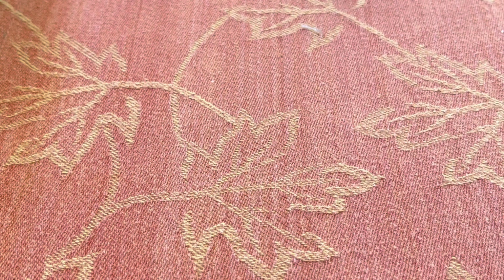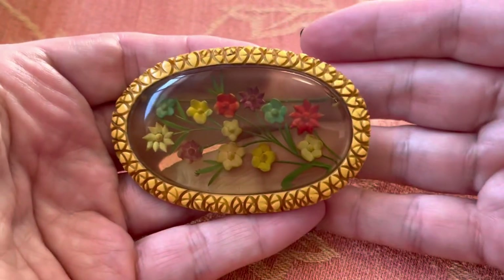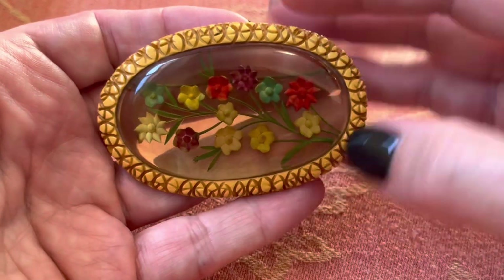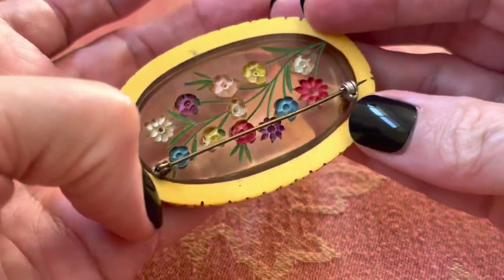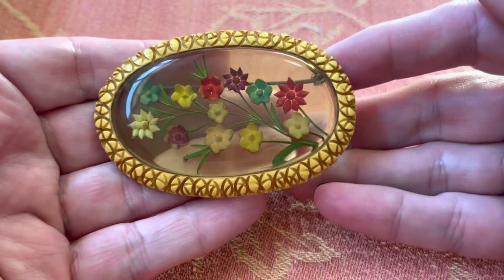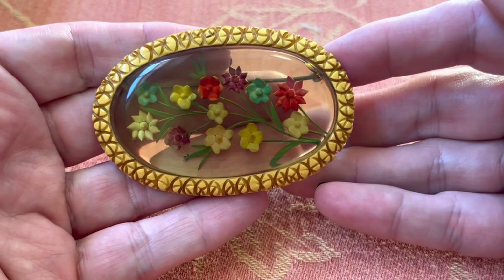I have a hard time passing up any kind of opal. This — apple juice Bakelite, some egg yolk Bakelite. Reverse carved. Fantastic. Beautiful. Gorgeous.